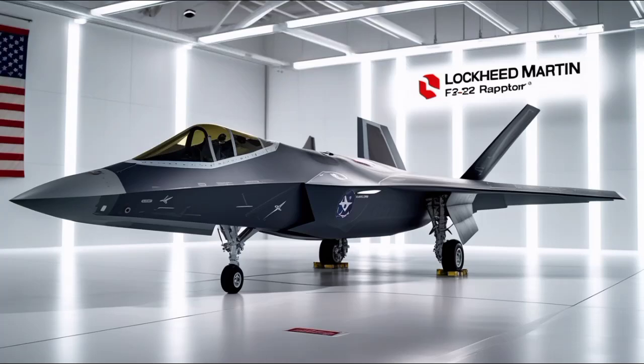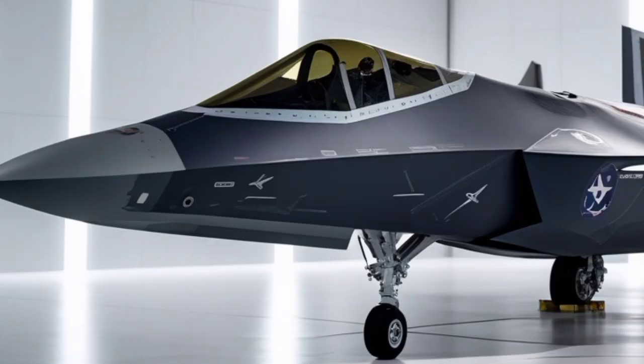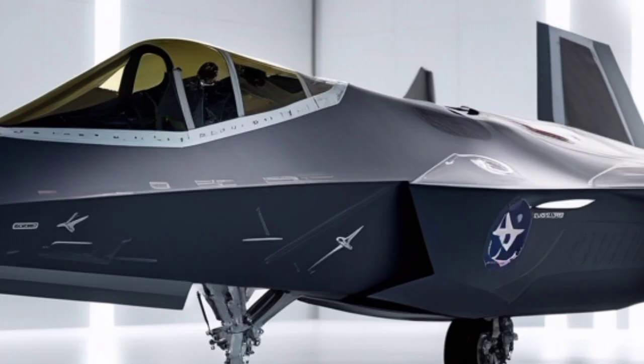The Lockheed Martin F-22 Raptor remains one of the most iconic and formidable fighter jets in the world, and even in 2026, decades after its introduction, it continues to define the gold standard for air dominance.